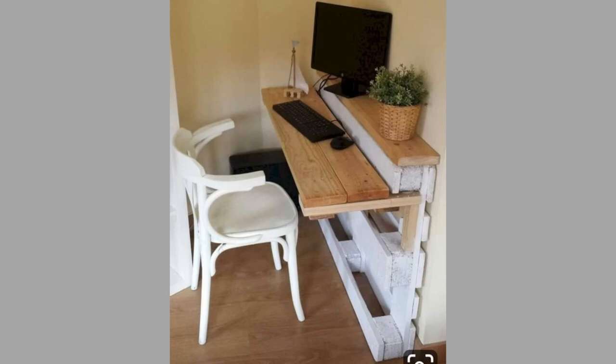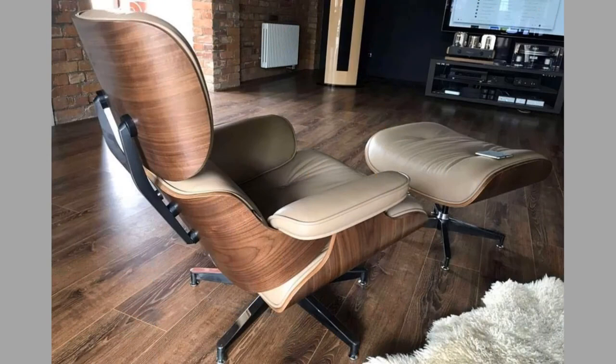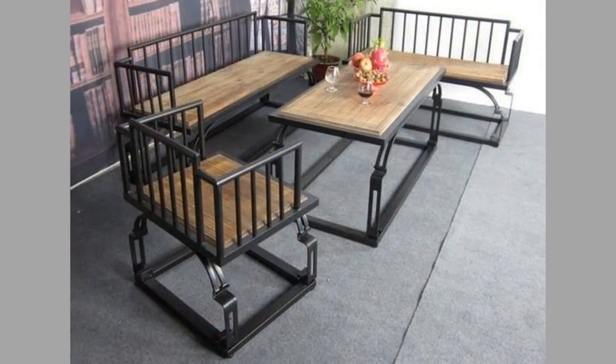Well viewers, there you have them — our hand-picked small wood furniture and wooden decorative pieces for your home decor. Which ones did you like? What did you like about them? Share your thoughts in the comment section.